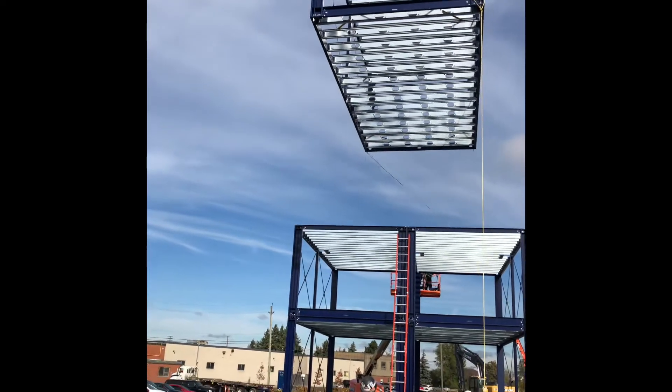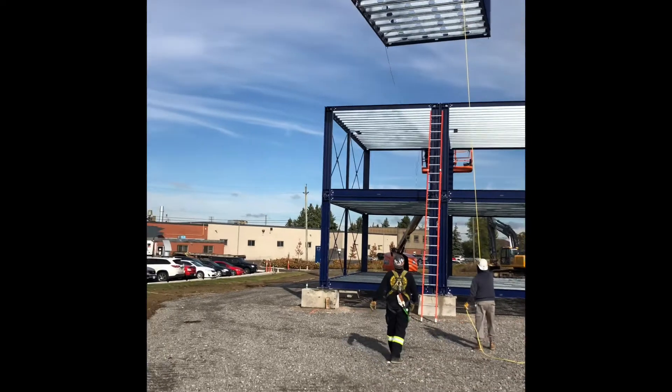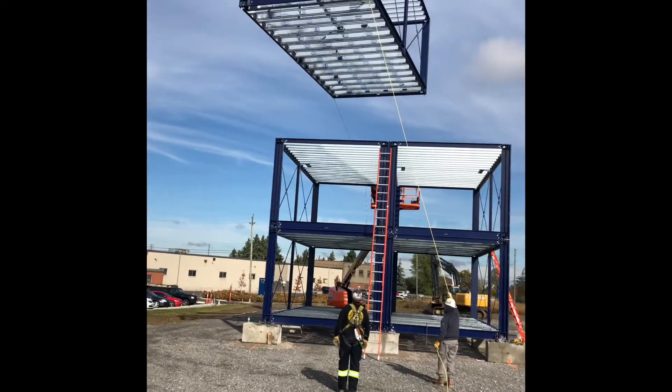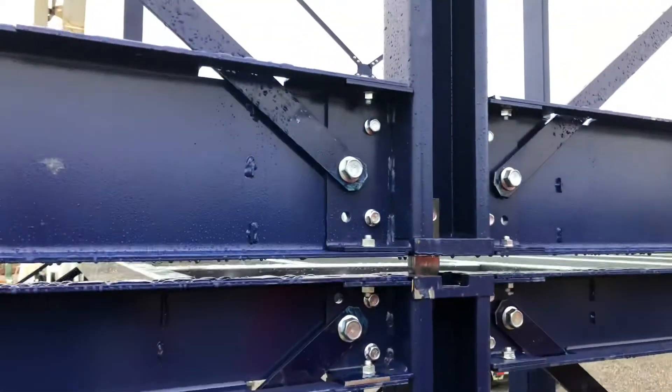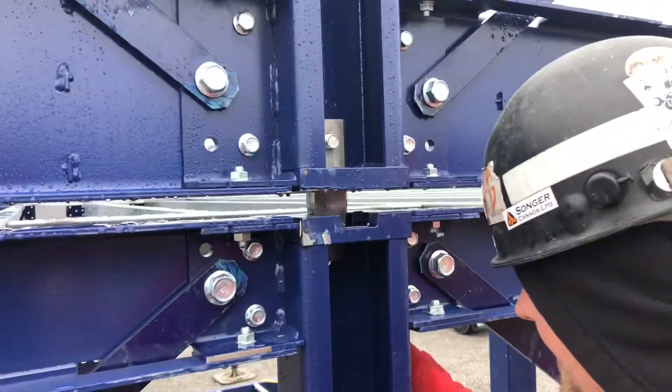You can see from this video how precisely and easily each of these mods fits together. The frame, as you see it in the video, is engineered so it can be stacked to 10 stories. Then with the addition of a brace frame configuration, Metal Lock can do 25 plus stories.